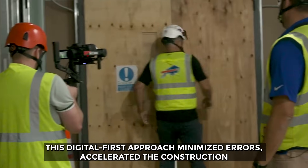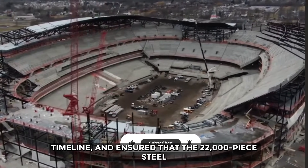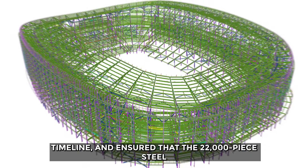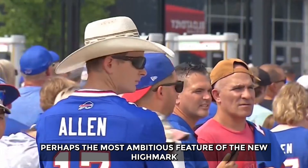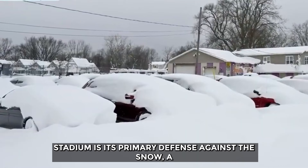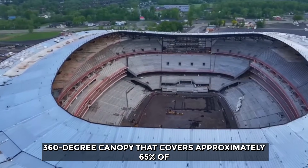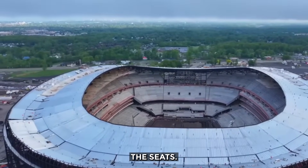This digital-first approach minimized errors, accelerated the construction timeline, and ensured that the 22,000-piece steel puzzle would fit together flawlessly on-site. Perhaps the most ambitious feature of the new Highmark Stadium is its primary defense against the snow: a 360-degree canopy that covers approximately 65% of the seats.